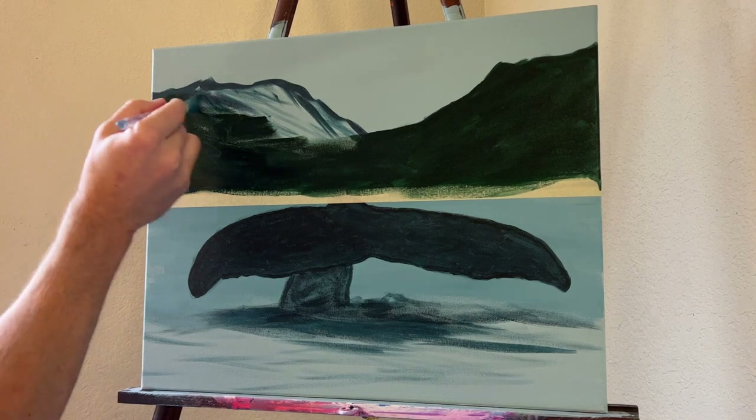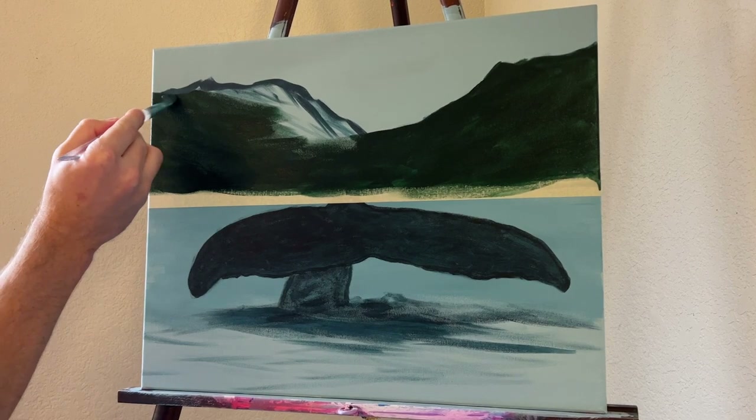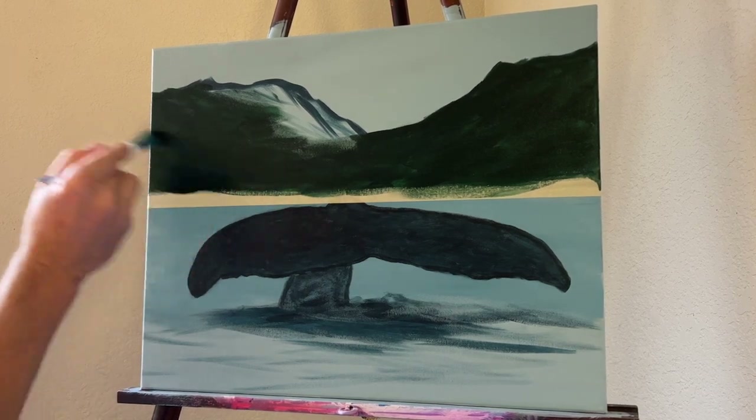Adding that gray-blue underpainting really helped set the color tone for this painting. I don't always underpaint, but for this one I thought it was really beneficial.